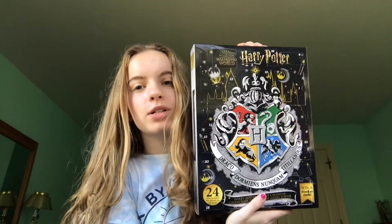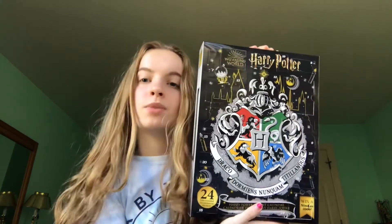Before we continue, don't forget to follow my Instagram if you want to see me open this advent calendar.